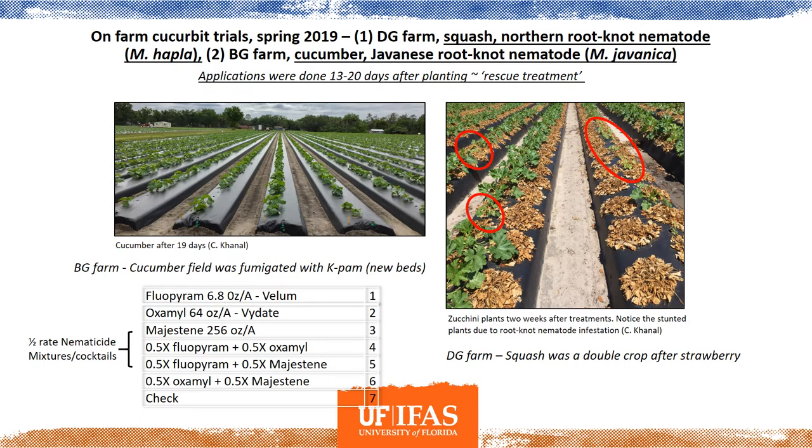Next, a few cucurbit trials we did in spring 2019. One was a squash double crop on strawberries, and the other a cucumber trial on new beds. Different nematode species were involved: in the cucumber trial we had Meloidogyne javanica, which is typically found in vegetables. The northern root knot nematode (M. hapla) is the only root knot species found in strawberries but will also affect vegetables. We could already see stunted zucchini plants because of nematode infection and galls on the roots. These were essentially rescue treatments, with applications done two to three weeks after planting. Treatments applied included vellum, vidatе, majestene (a biological), and cocktail mixtures of different nematocides at half rates.